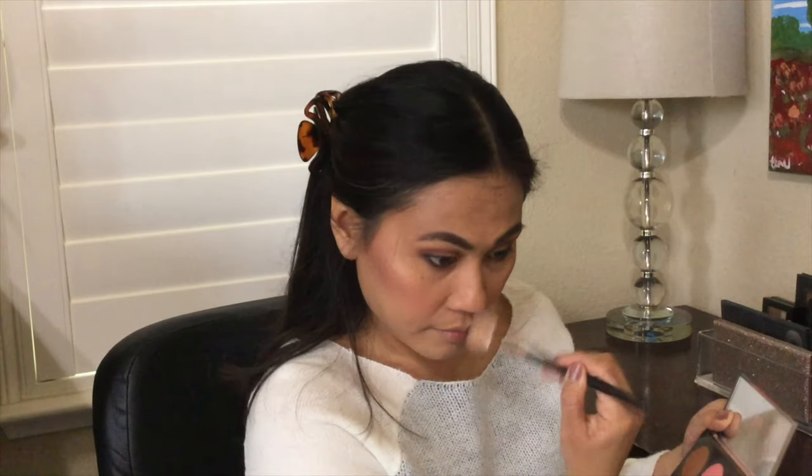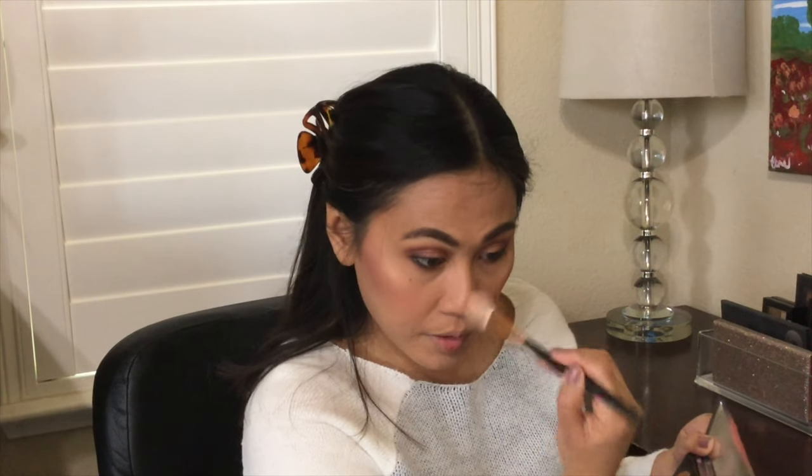My favorite highlighter from Becca is in the color Opal, and I'm using a Morphe R36 brush. Just blending that in, a little bit on the tip of my nose as well since that's a dark area for me. Don't highlight places that aren't going to make you look good — on my chin, for example, I get oily there, so I don't put any highlight there and just let the natural shine come through.